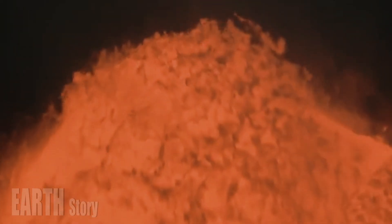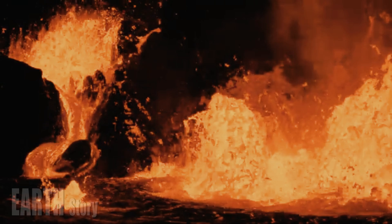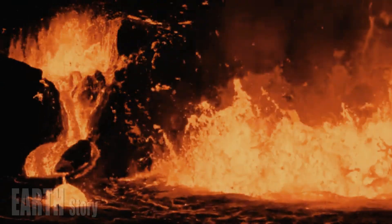The liquid part of the magma, known as melt, tends to be more conductive than the surrounding rock. So collecting magnetotelluric data across the caldera allowed the team to map the distribution of the melt beneath it.